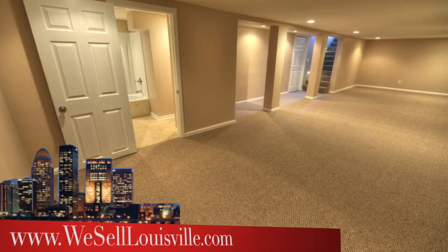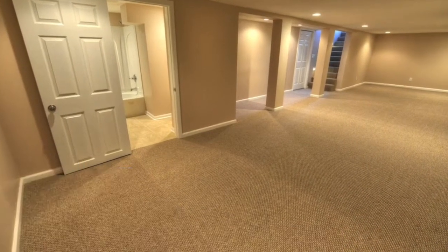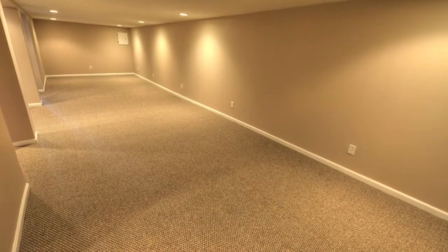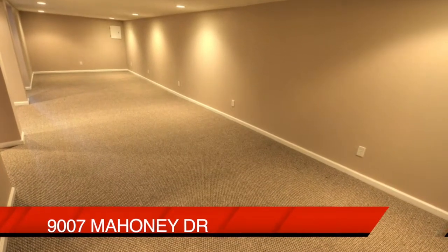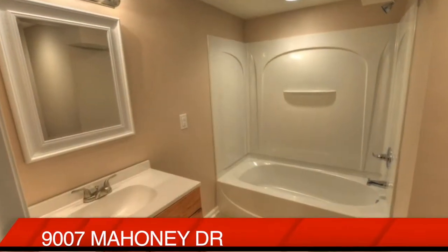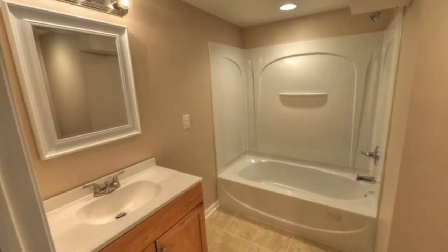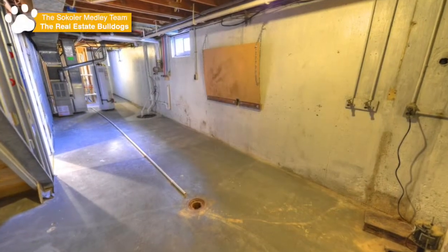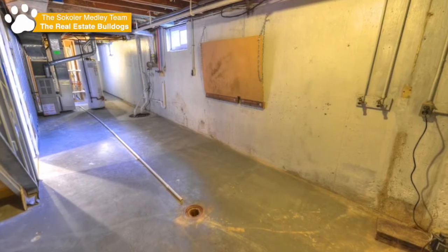We're downstairs now — take a look at this finished basement. Beautiful. Lots of space to hang out. You can make a family room, a media room, an entertaining area, even a pool table area, and there's also a full bath down here as well. If you think you need storage, no problem — plenty of it down here.